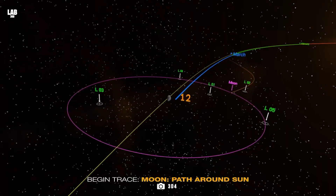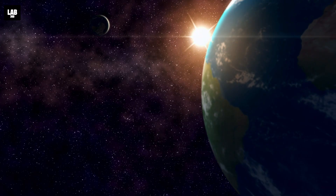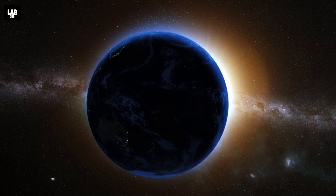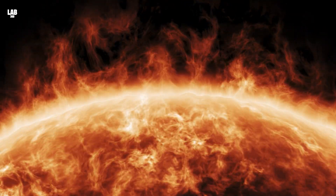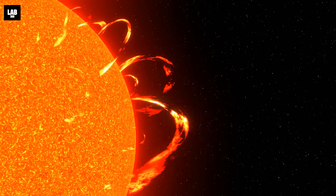Aditya L1 will be positioned in a unique halo orbit around Lagrange point 1, or L1, of the Sun-Earth system, located approximately 1.5 million kilometers from Earth. This strategic orbit offers a significant advantage – continuous, uninterrupted observations of the Sun without any eclipses or occultations. That means real-time monitoring of solar activities and their impact on space weather.